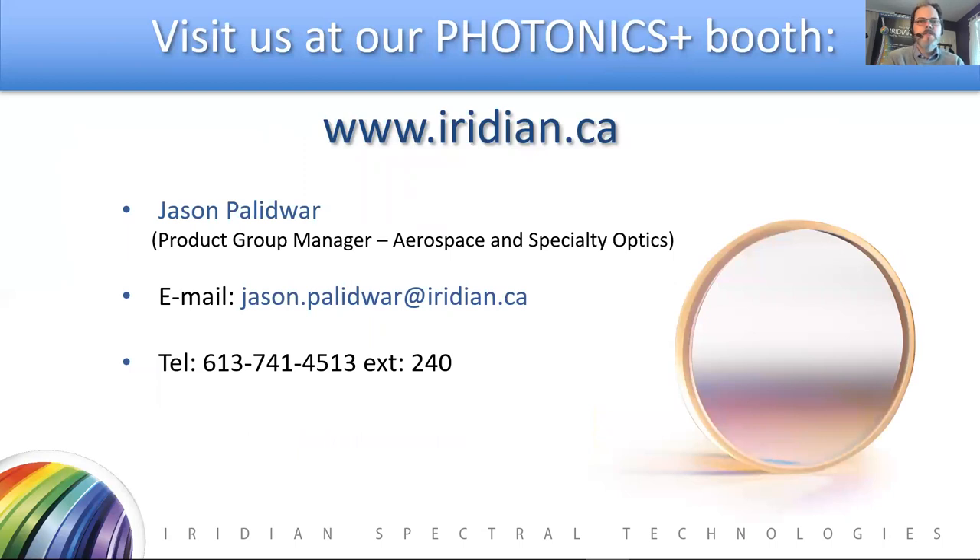I hope this talk has given you a brief introduction to multiband optical filters — what they are, the different applications, and how they're used. You can visit us at www.iridian.ca, or reach out to me directly at jason.palidwar@iridian.ca. I'll be happy to discuss any needs or questions about multiband optical filters or the many other applications we address with our capabilities at Iridian. Thanks very much for your attention.